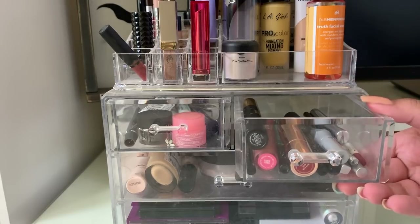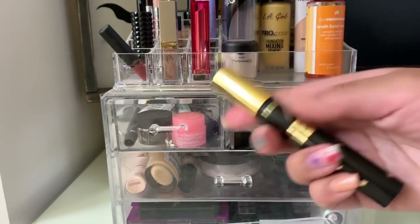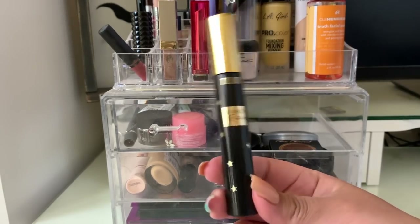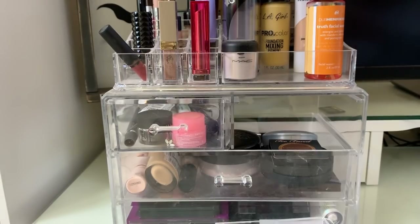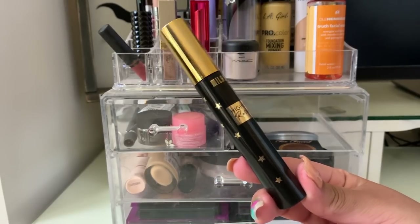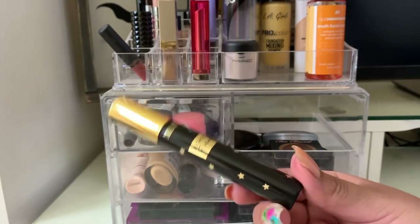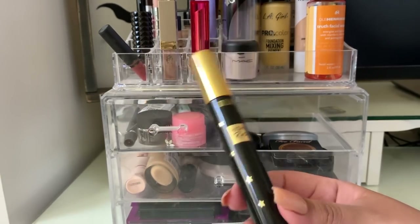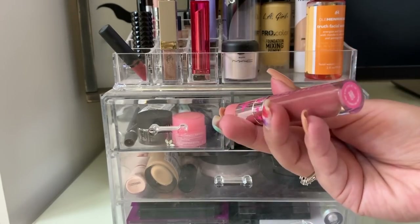Next up is the Milani Highly Rated Mascara. It's an okay mascara — not my favorite but not bad either. The wand can get a little clumpy so I did clean the edges. I do see volumizing but not so much lengthening. It's not bad but it's not my favorite.